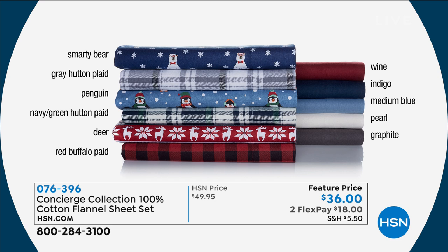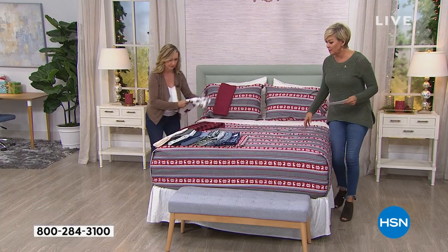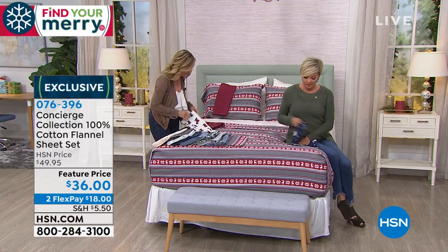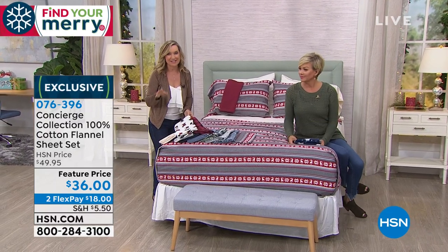Do you see the gray hutton plaid? I don't think we have that one out here. Oh yeah, there is a gray hutton plaid. Where's Smarty Bear? That one's right here — oh, that one's sold out! My gosh, these are brand new. That's so cute.